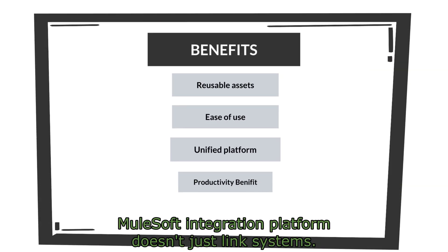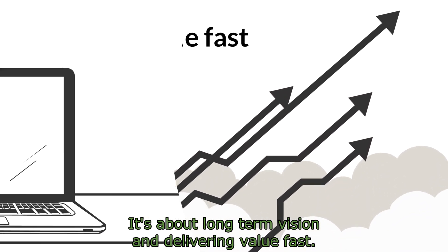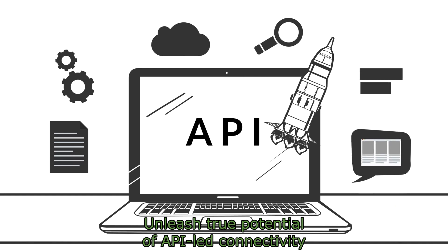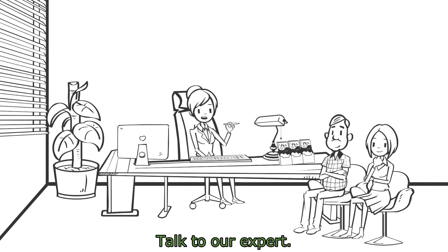MuleSoft integration platform doesn't just link systems. It's about long-term vision and delivering value fast. Unleash the true potential of API-led connectivity for your business. Talk to our expert.